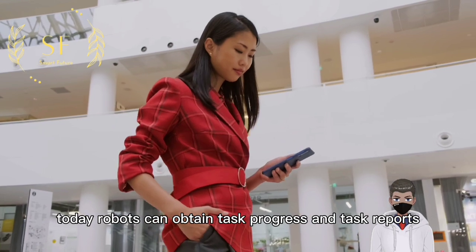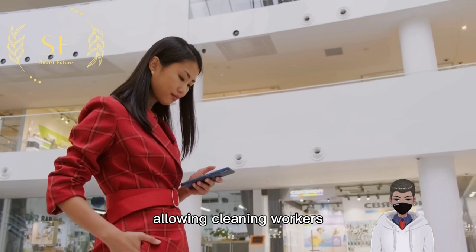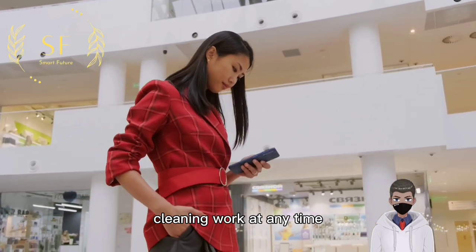Today, robots can obtain task progress and task reports through mobile terminals, allowing cleaning workers to monitor and control the progress of their cleaning work at any time.